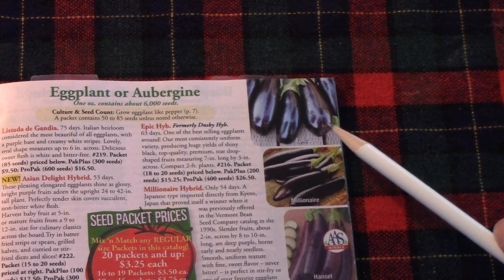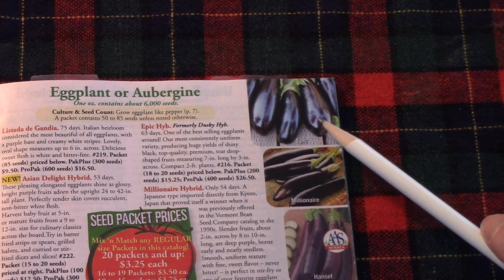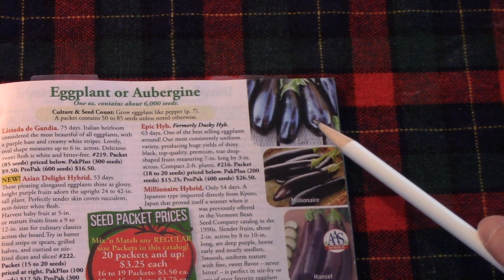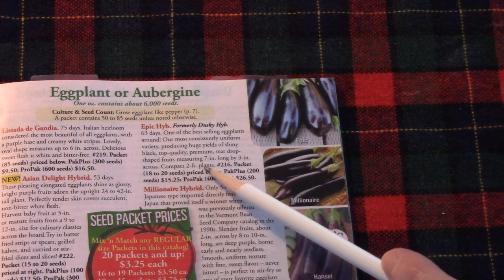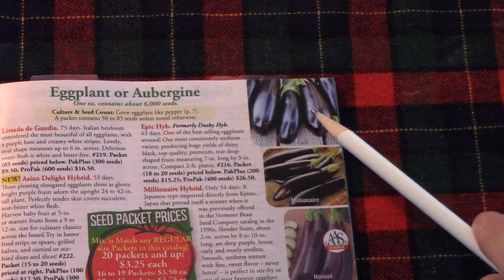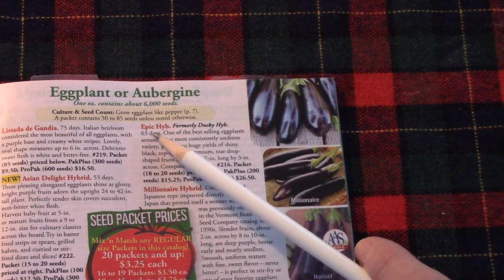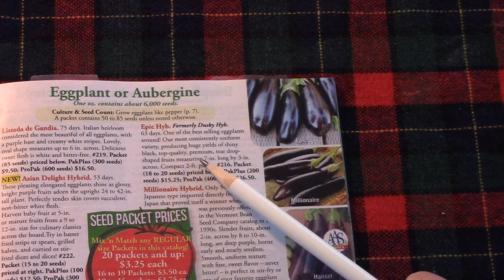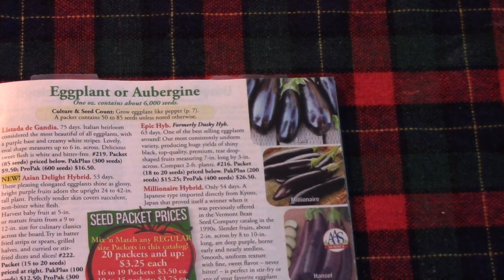Here's another one I've ordered but it hasn't arrived yet. This is an eggplant called Epic Hybrid. I primarily chose it because the plants are compact, about two feet tall, and I want to grow them in my Greenstock vertical planter. They mature in about 63 days, and the fruits are seven inches long by three inches wide. So I think I'm going to have nice compact plants but decent sized fruits to harvest.